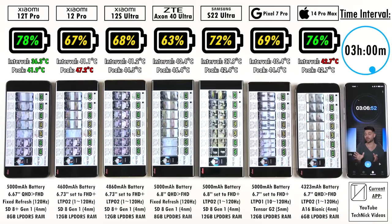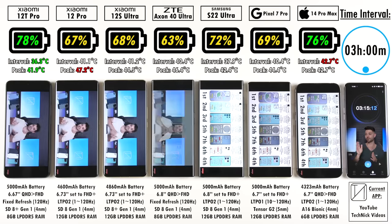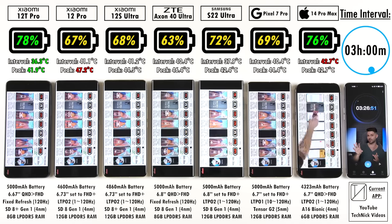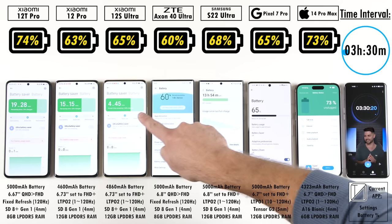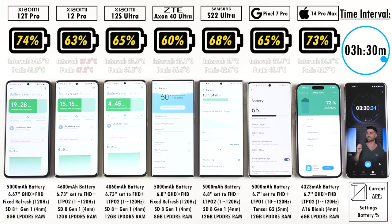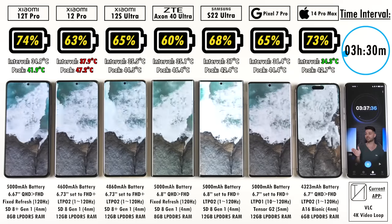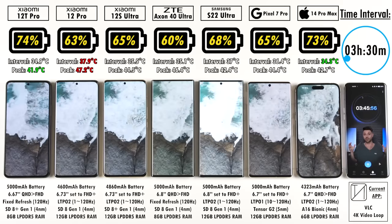Xiaomi do not have a good track record with battery drain, and the 12T Pro is wiping the floor with its two siblings — the 12 Pro and 12S Ultra at 67% and 68% respectively. At the 3 hour 30 minute mark: 74% on the 12T Pro, 63% on the 12 Pro, 65% on the 12S Ultra, 60% on the ZTE, 68% on the Samsung — 3% ahead of the Pixel's 65% — and 73% on the iPhone, with the Xiaomi at 74%, once again beating the iPhone — at least on this channel.